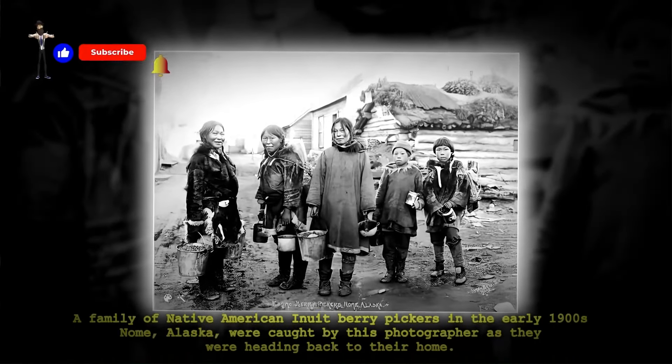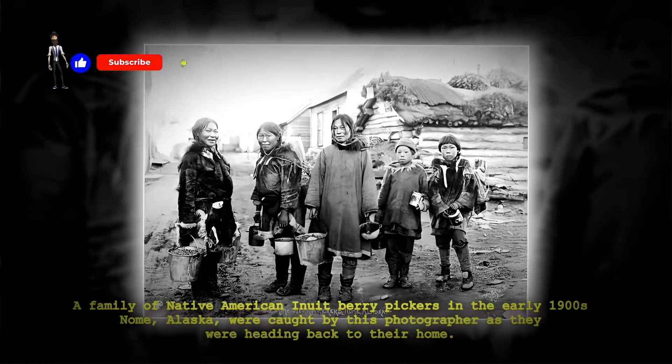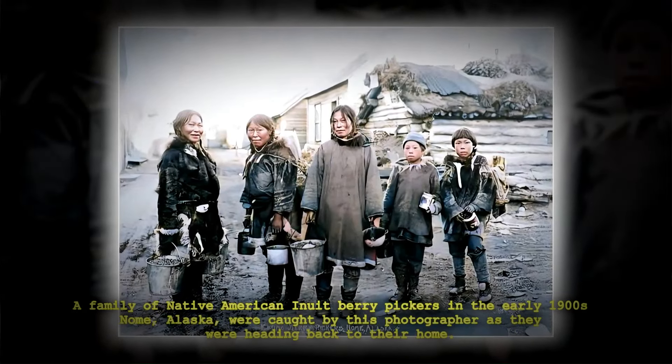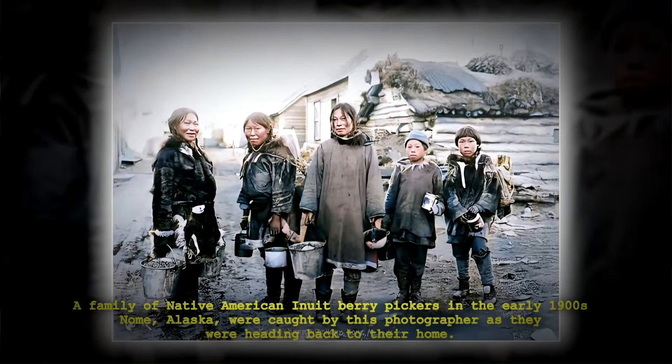A family of Native American Inuit berry pickers in the early 1900s Nome, Alaska were caught by this photographer as they were heading back to their home.